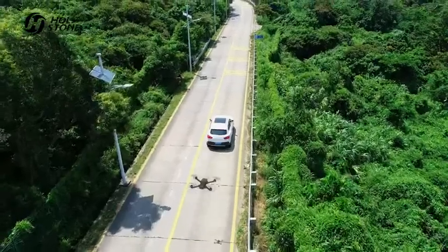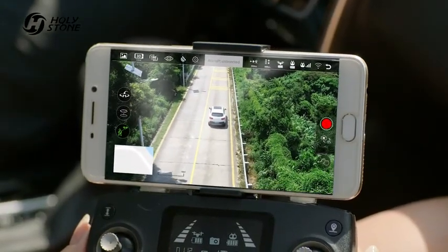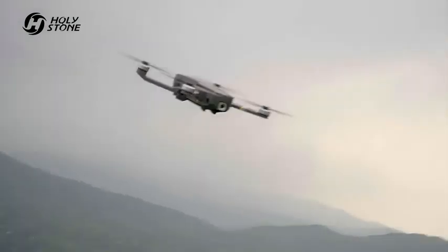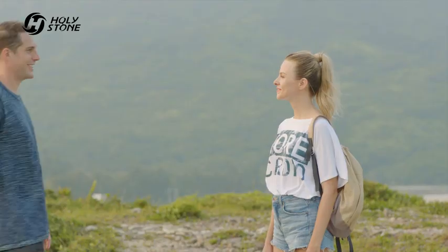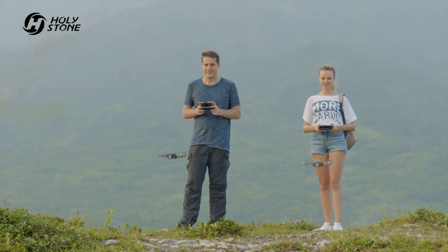The HS 720 will follow you like your shadow. Easily get professional images every time. Intelligent control program makes beginners get started effortlessly.